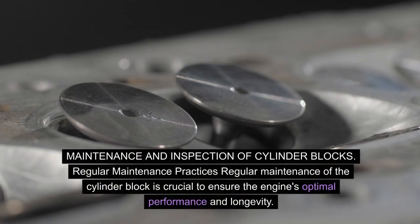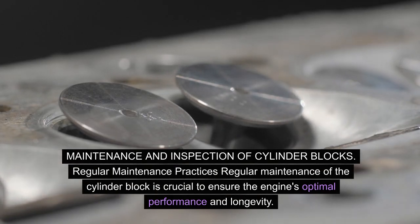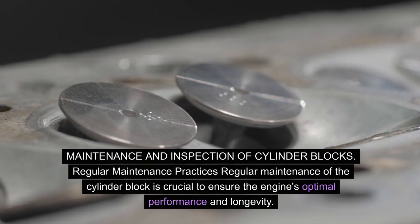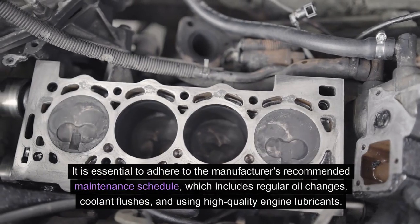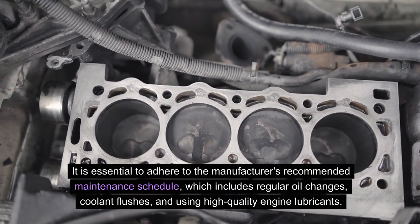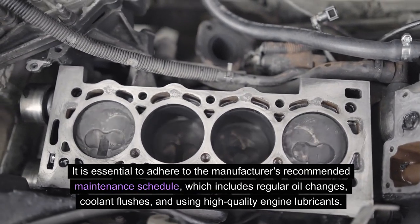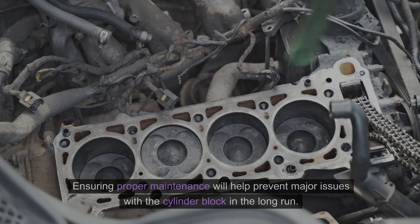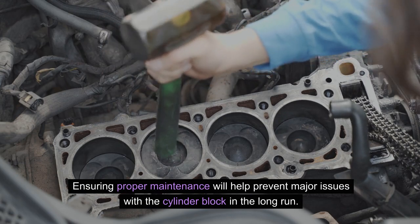Maintenance and inspection of cylinder blocks — Regular maintenance: Regular maintenance of the cylinder block is crucial to ensure the engine's optimal performance and longevity. It is essential to adhere to the manufacturer's recommended maintenance schedule, which includes regular oil changes, coolant flushes, and using high-quality engine lubricants. Ensuring proper maintenance will help prevent major issues with the cylinder block in the long run.